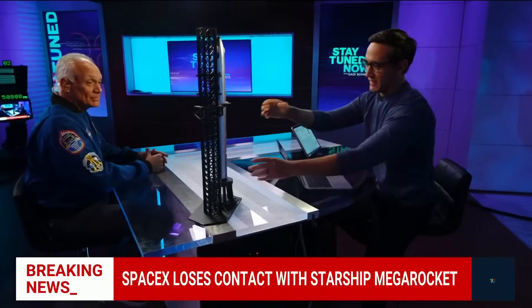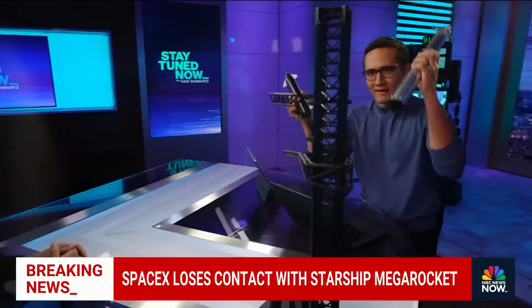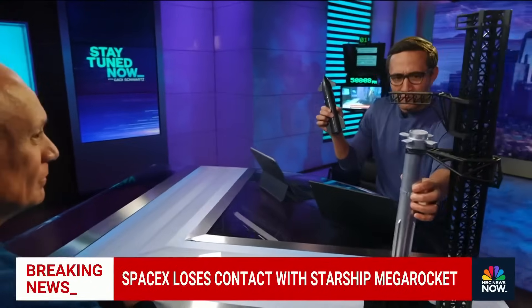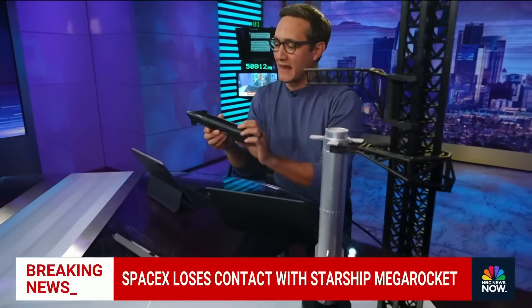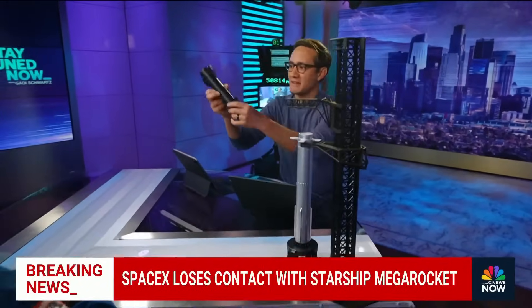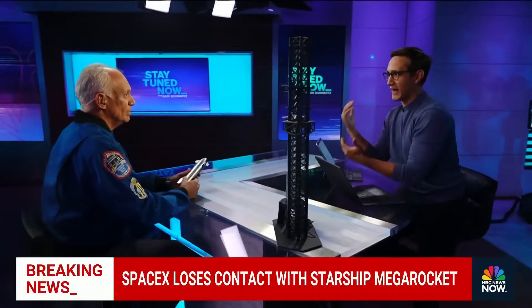We've got my model here — I do love playing with this, love playing with it even more with an astronaut. This part right here came down, landed perfectly — incredible. All of our jaws just dropped again. This part's up in space. But when it comes to attitude and maybe the loss of an engine, what happened then?